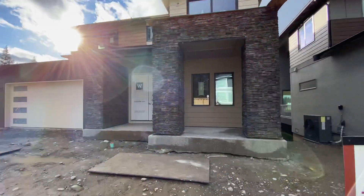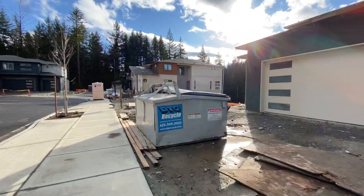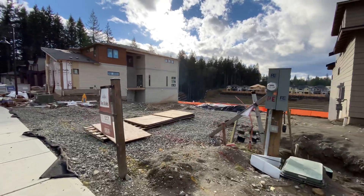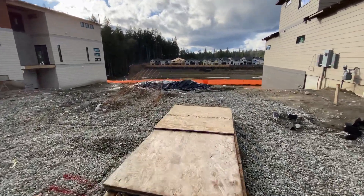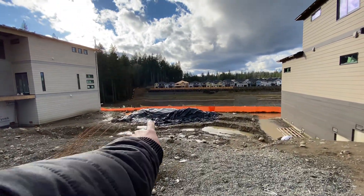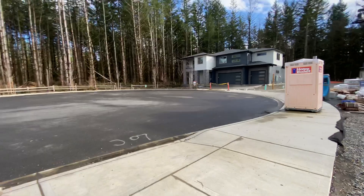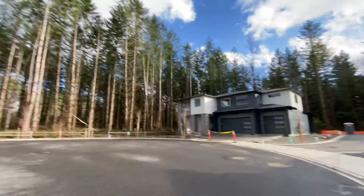We got lot 116 right here, creeping up on lot 117 which has not yet started. This home just recently went pending — it's going to be a Lisbon plan. We do have the Lisbon being built right here, so we'll continue with the tour and check out the job site. It's not super pretty out here in this section.